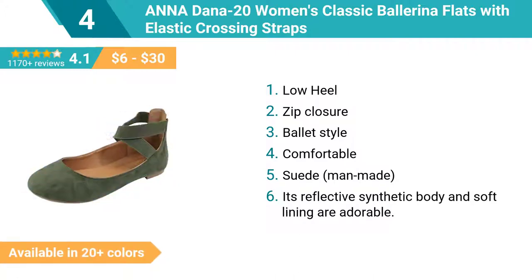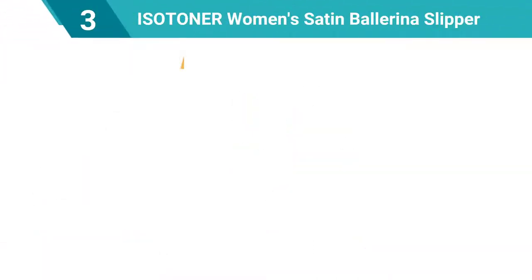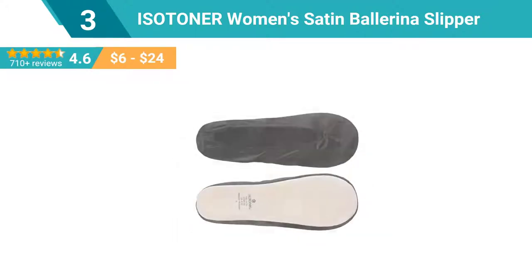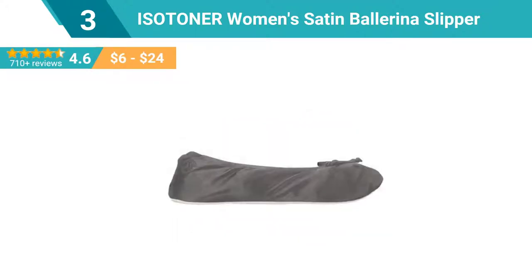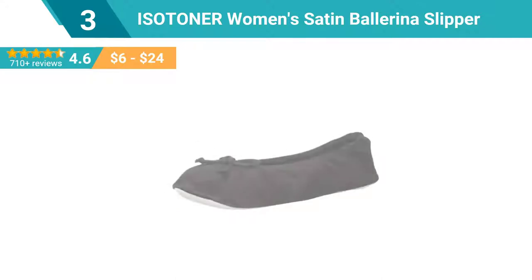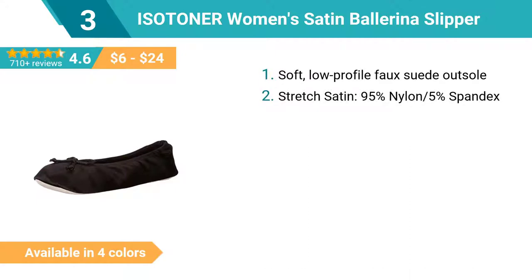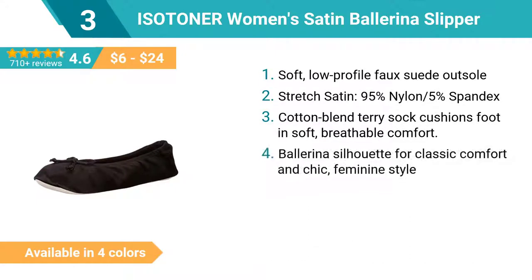Number 3: Isotoner Women's Satin Ballerina Slipper. Soft, low-profile faux suede outsole. Stretch satin, 95% nylon and 5% spandex. Cotton blend terry sock cushions foot in soft, breathable comfort. Ballerina silhouette for classic comfort and chic, feminine style. Isoflex comfort conforms and flexes with your feet, fitting securely for your active lifestyle.